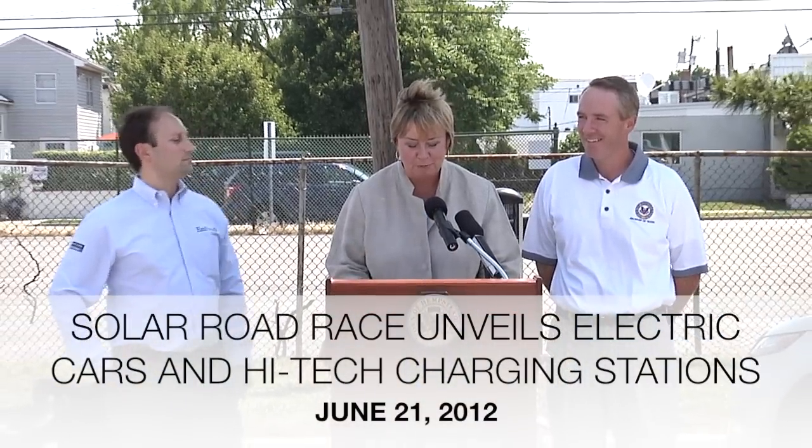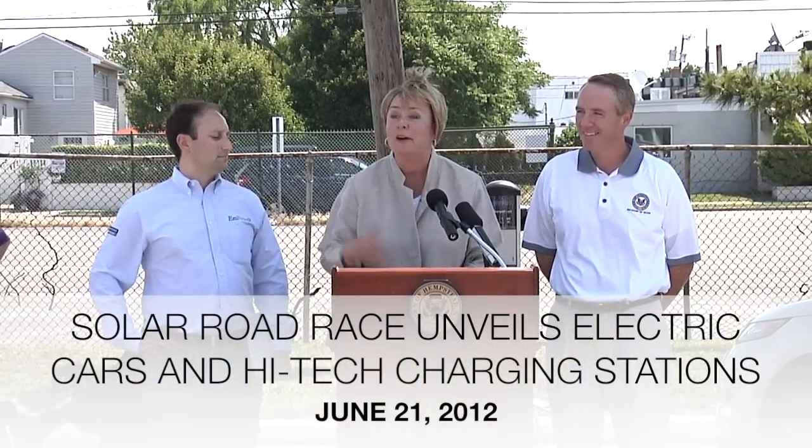We are thrilled to see you all here. This is the first full day of summer, and the sun is certainly out in full force. Is there any better setting to hold a road race with electric cars powered by the sun than here at the beautiful East Marina?